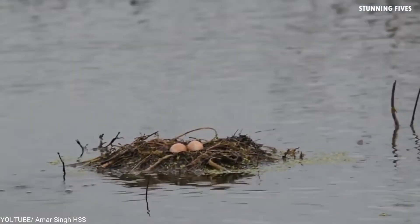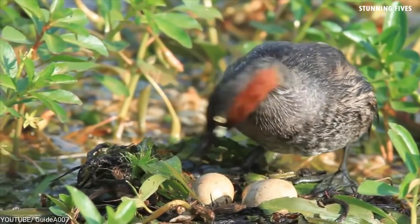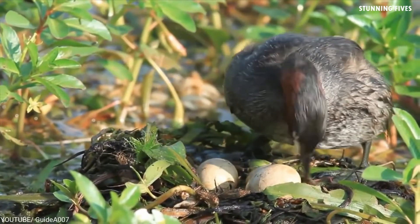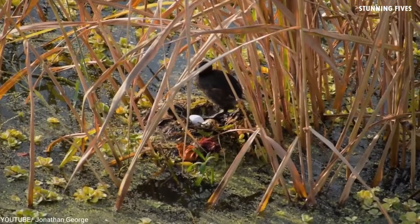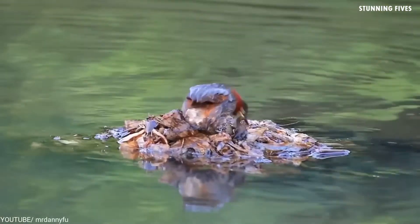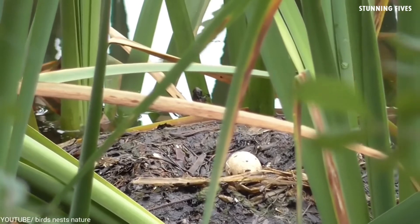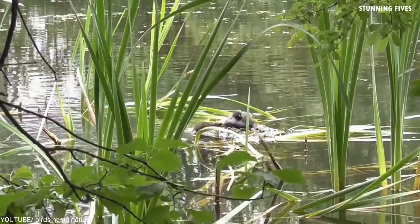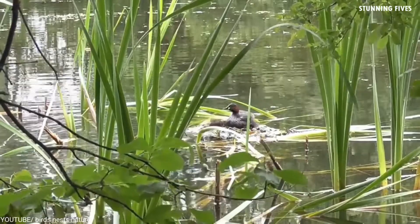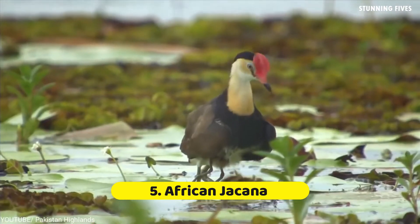Number six: the Little Grebe. Little Grebes are water birds with pointed bills and dark-colored necks. Their nests are more like floating platforms made from twigs and submerged aquatic vegetation, mostly built in shallow waters with high surrounding vegetation for comfort and protection. Adults generally lay four to seven eggs and leave the nest covered in weeds, so it's hidden from predators and kept warm. When the eggs hatch, the young ones can start swimming almost immediately or be carried on the backs of adults.